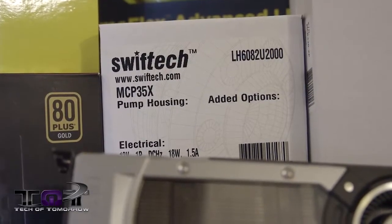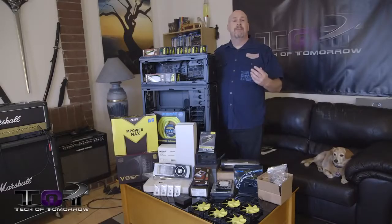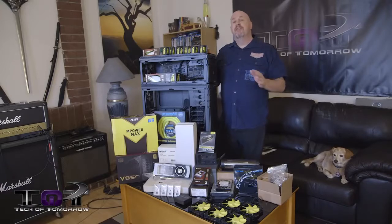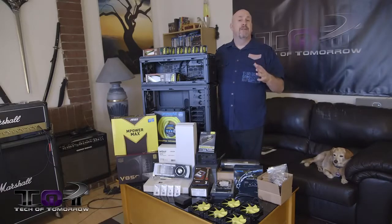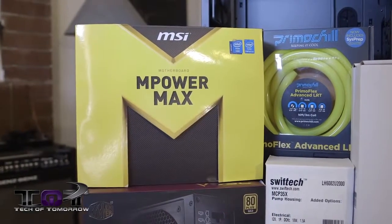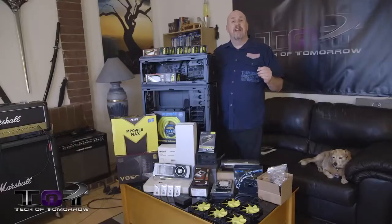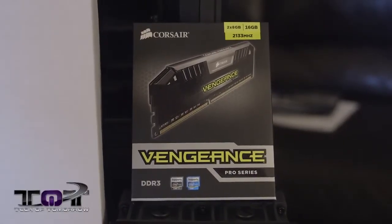We have a lot of people involved in this: MSI, Cooler Master, Corsair, and the folks over at Swiftech — obviously we do all our water cooling with them — our main sponsors. We also have some stuff from Primo Chill, Lamptron, and others. The system is going to be based off of the i7-4770K and MSI's top-of-the-line M-Power board, with 16 gigabytes of Corsair Vengeance memory.